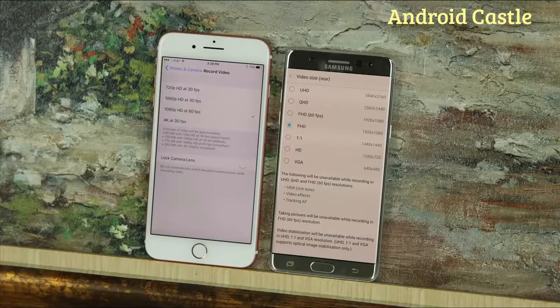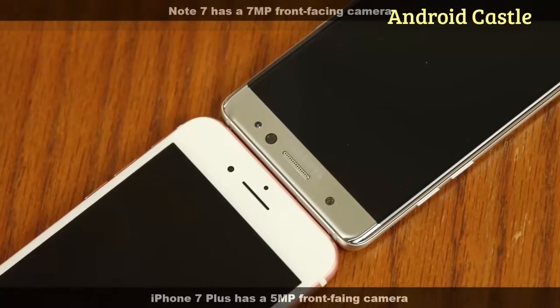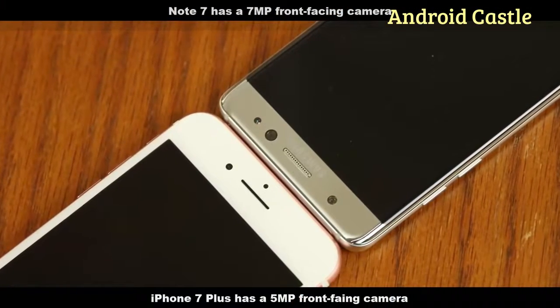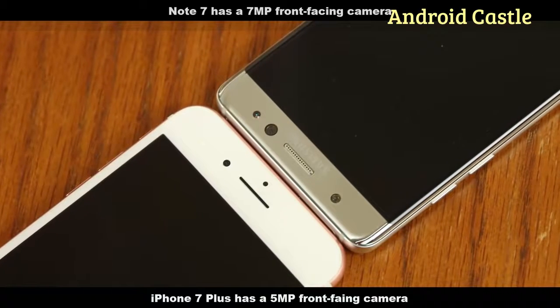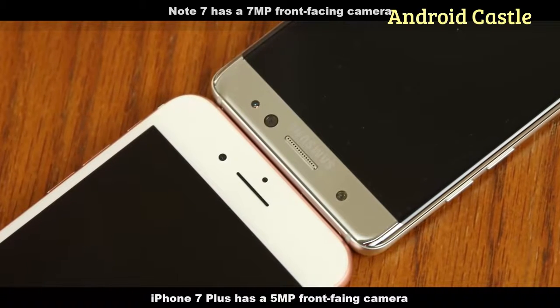For video, both phones can record in 4K at 30 frames per second and in 1080p at 30 or 60 frames per second. You can also record slow motion video at 720p at 240 frames per second. The iPhone 7 can additionally record slow motion at 1080p at 120 frames per second, something the Note 7 can't do. On the front, the iPhone 7 has a 7-megapixel camera and the Note 7 a 5-megapixel camera — both do an amazing job for selfies or video conferencing.